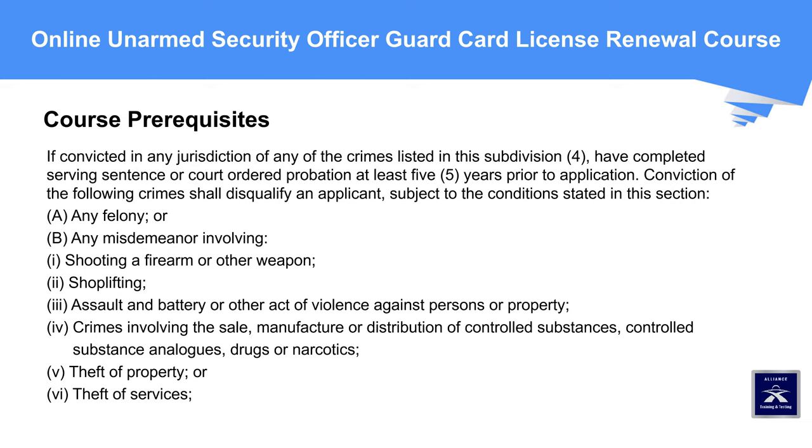Conviction of the following crimes shall disqualify an applicant, subject to the condition stated in this section: a) Any felony, or b) Any misdemeanor involving: 1) Shooting a firearm or other weapon; 2) Shoplifting; 3) Assault and battery or other act of violence against persons or property; 4) Crimes involving the sale, manufacture, or distribution of controlled substances, controlled substance analogs, drugs, or narcotics; 5) Theft of property; or 6) Theft of services.